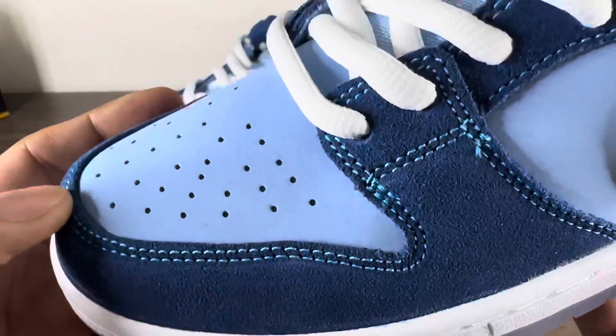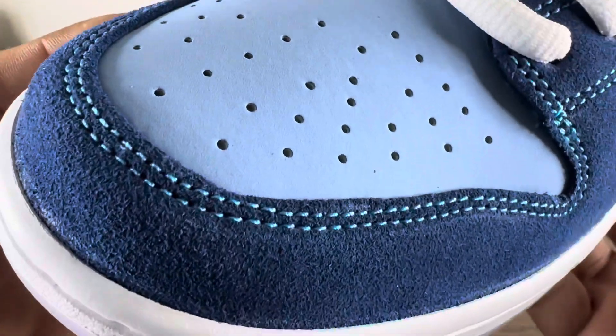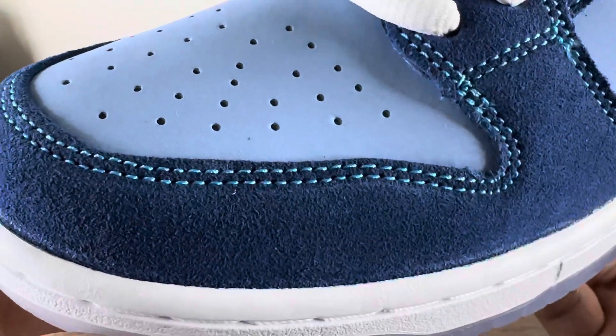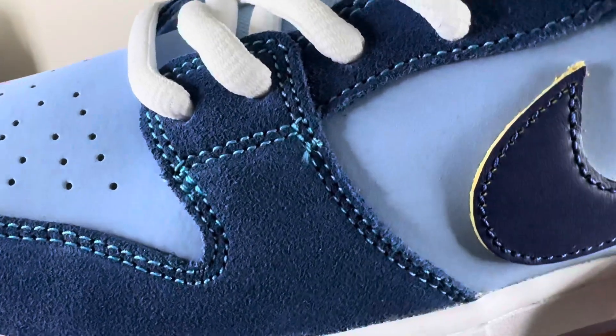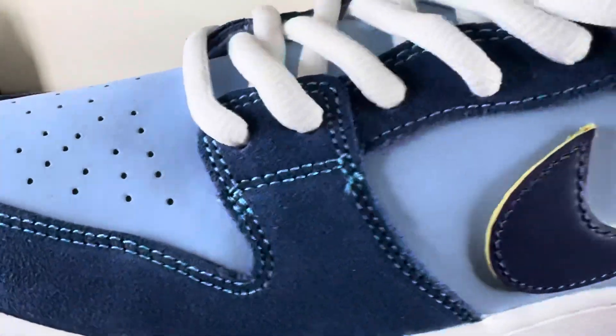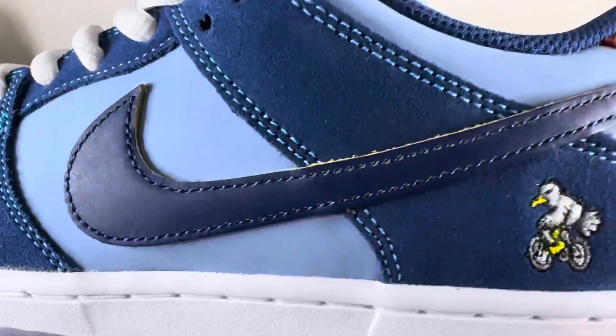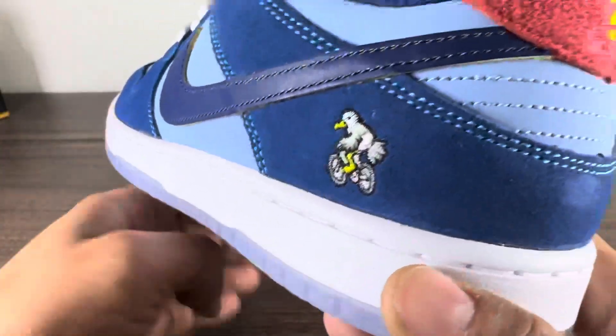You've got a soft hair suede and then some nubuck. This looks good — quality on this is really good. That soft short hair suede is on the toe strap, eyelets, and around the heel counter.